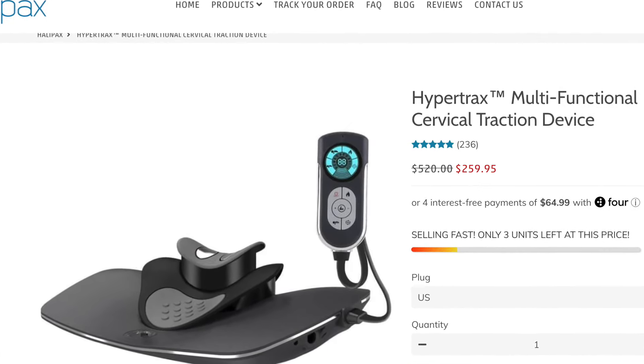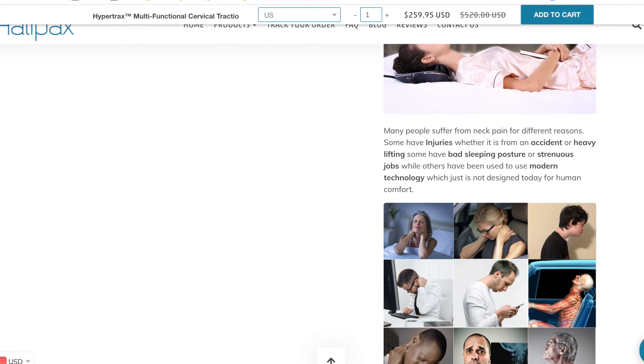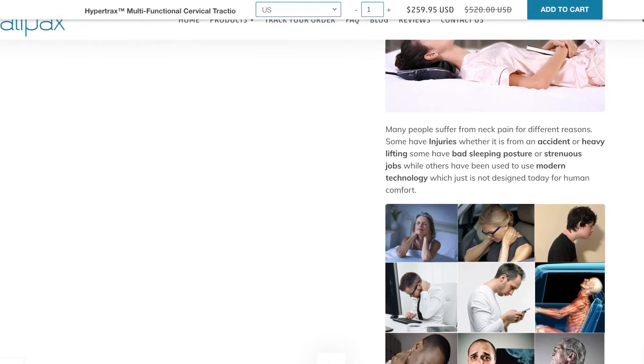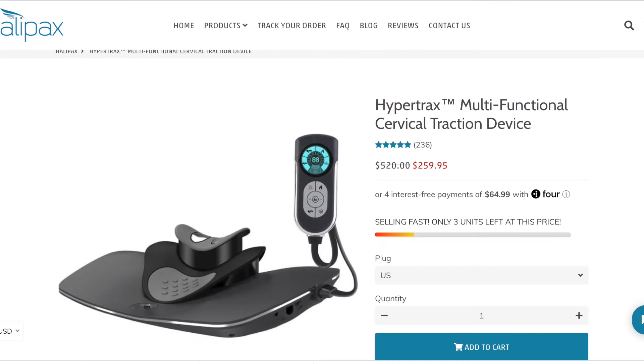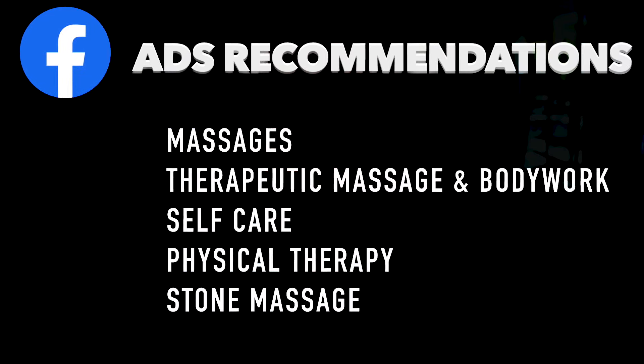However, I really don't like the fact that this product page is not formatted for desktop — it's only formatted for mobile. If you sell a product for $260, it needs to be formatted for mobile and for desktop. Here are my five Facebook ads recommendations for this product: massages, massages and bodywork, self-care, physical therapy, and stone massage.